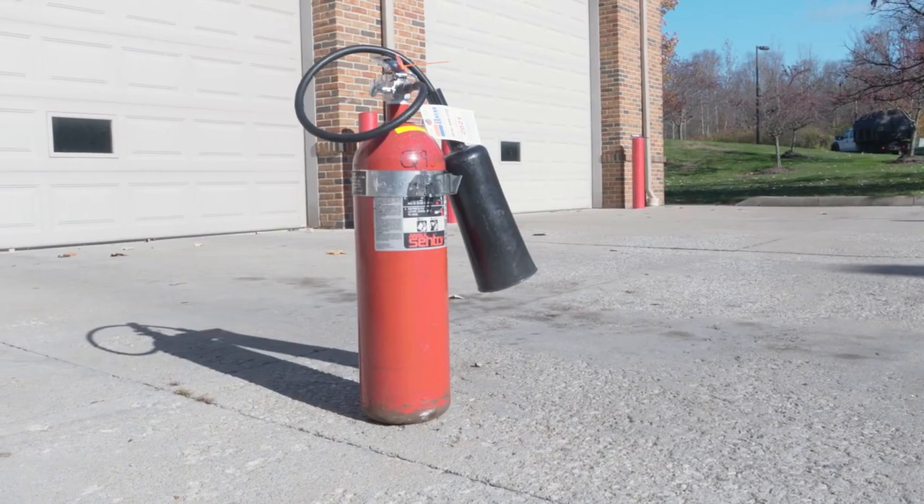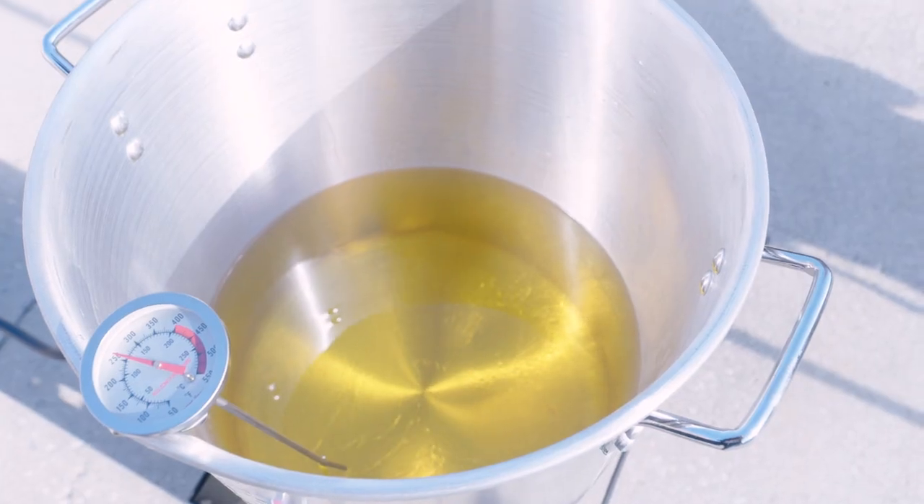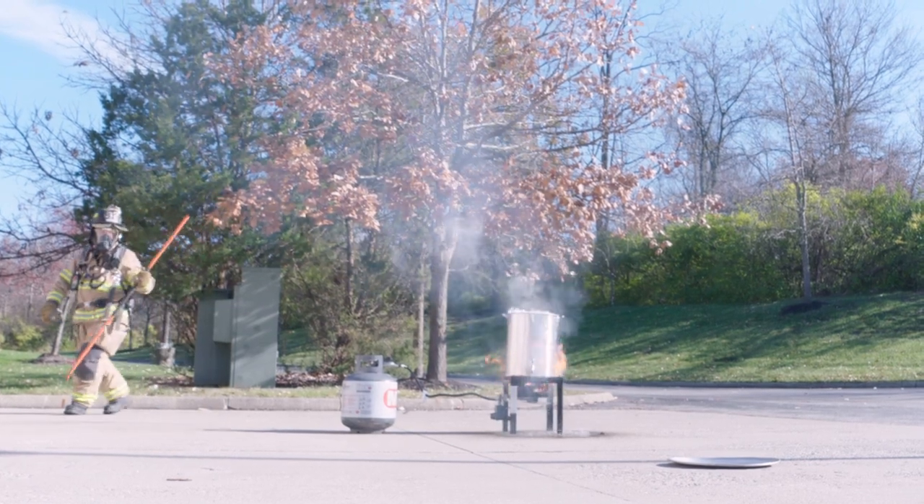Also, always have a fire extinguisher ready, preferably a dry chemical or CO2. Do not use water. Finally, always keep an eye on the temperature — you don't want the oil getting too hot, as it will get pretty volatile if it does.